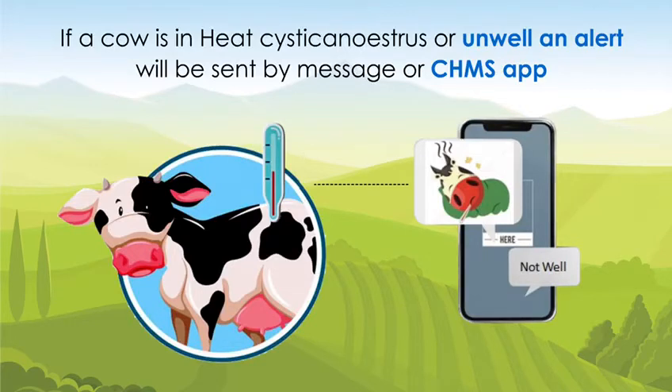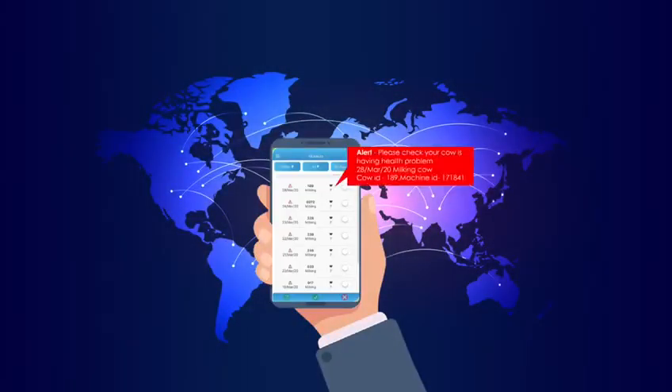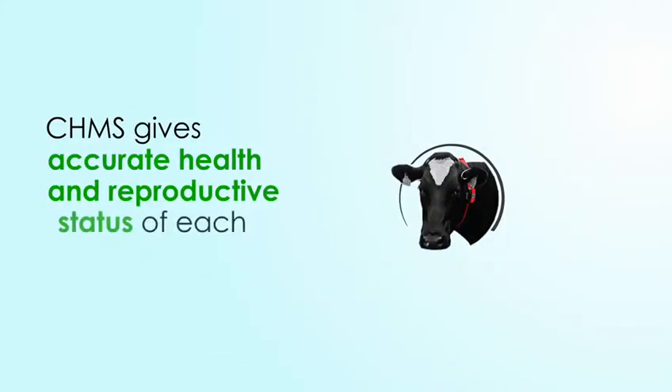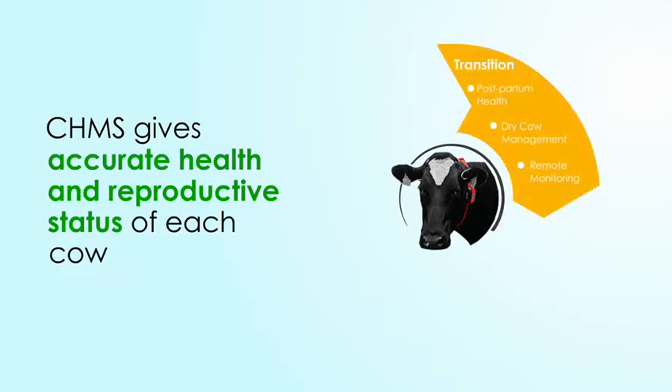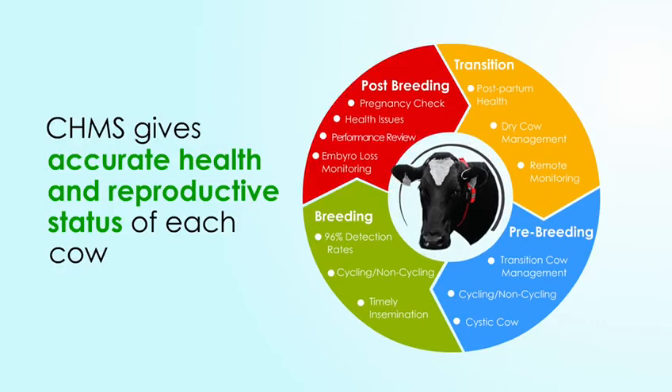an alert will be sent to farm management by text message or the CHMS app, and can be accessed from anywhere in the world. Multi-metric analysis has given CHMS a unique ability to accurately work out the health and reproductive status of each cow,